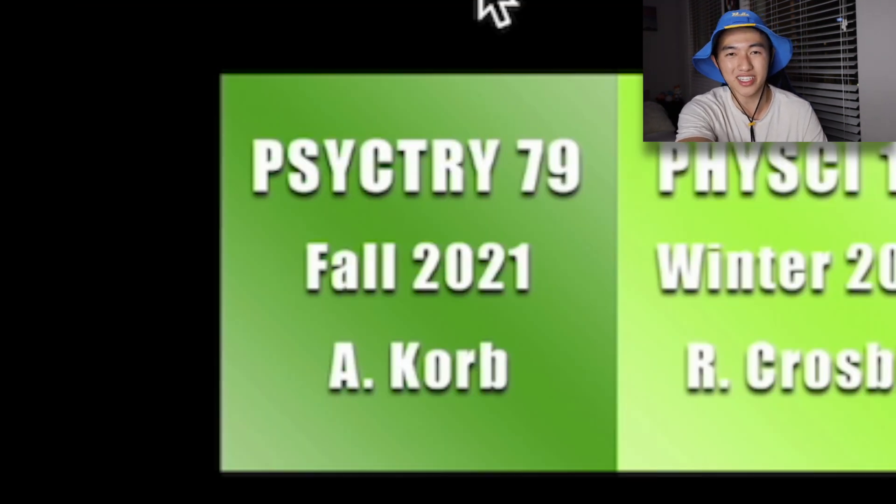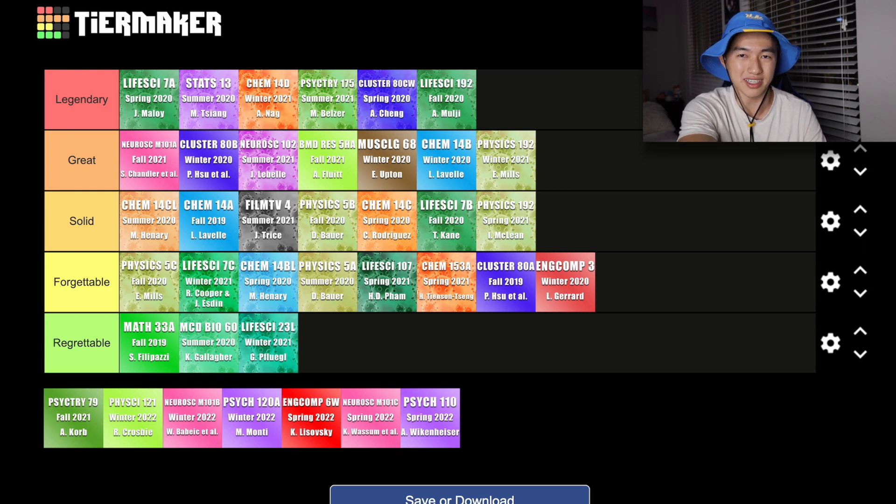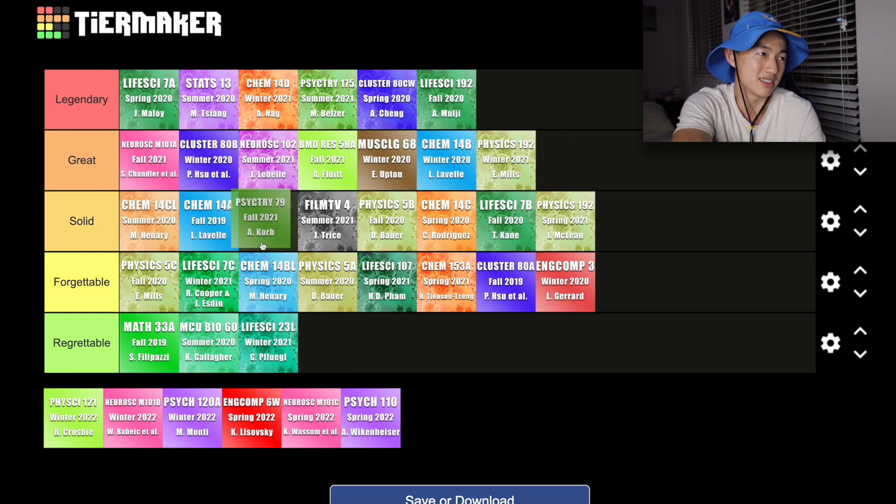The final class I took during fall quarter of my junior year is Psychiatry 79, titled Applied Positive Neuroscience. This class basically covered the neuroscience mechanisms responsible for how you are feeling — so understanding your mood, motivation, and how to change things, which I think is pretty important. Because this class is a lower division course, it was actually pretty easy compared to my core neuroscience course, but I also had a lot of fun learning about it. Professor Korb made things pretty easy to understand. Even though I didn't have to take this course since it meant nothing for my degree, I just took it because I thought it was fun. Honestly, it wasn't a bad course, so I might put this in the solid category.